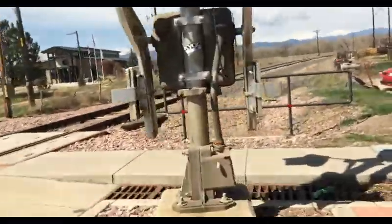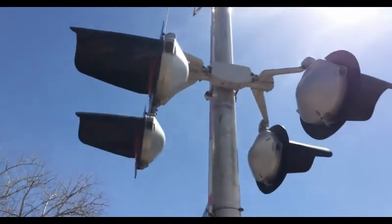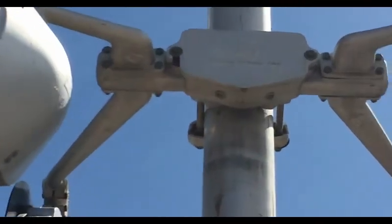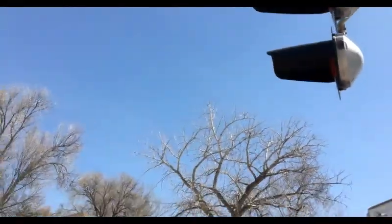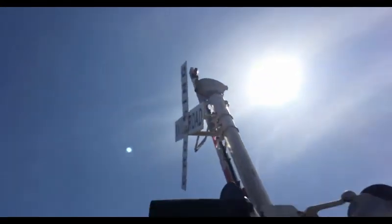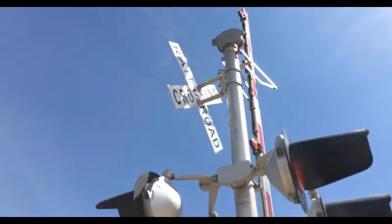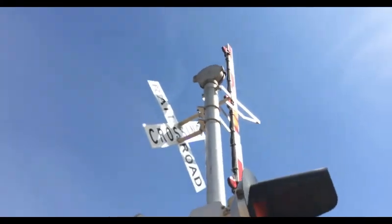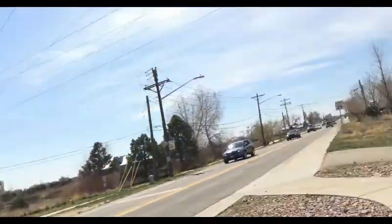And the wigwag switch here is also a SafeTran. Another thing about the bell is that I've never heard it before, but I think it's supposed to sound exactly like the one at 9th Avenue. So yeah.